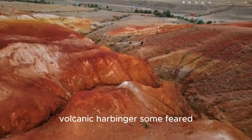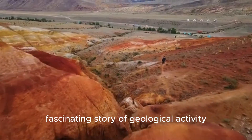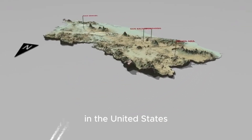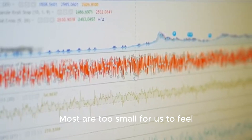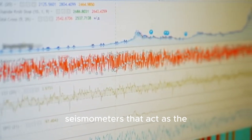While this particular crack wasn't the volcanic harbinger some feared, it's part of a much larger, fascinating story of geological activity. The Yellowstone region is one of the most seismically active areas in the United States — it experiences thousands of earthquakes every year, most too small to feel, but all recorded by a network of seismometers that act as the volcano's heartbeat monitor.